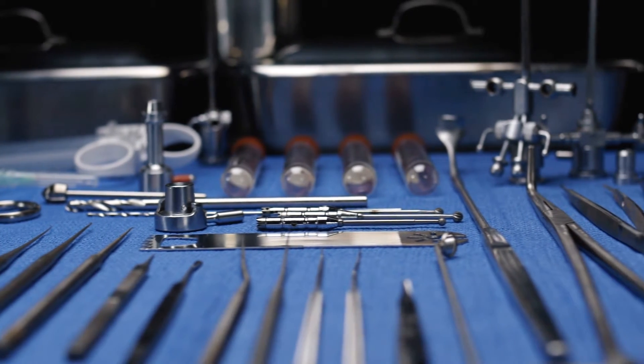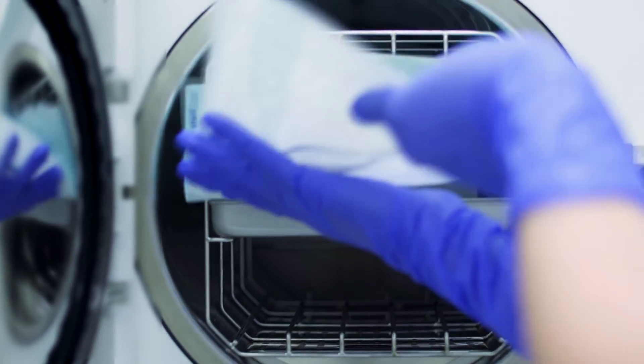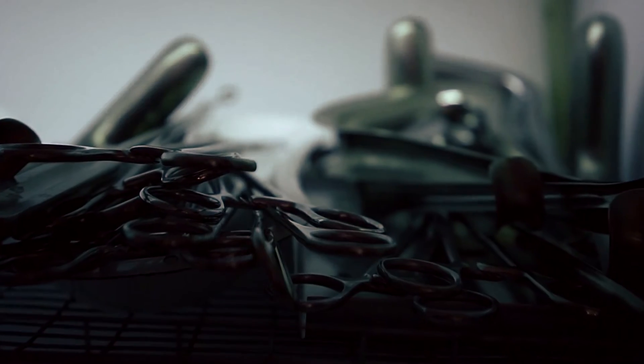I'll never see a patient, I'll never touch them, but I know everything that I do affects their life. We clean, prep, and sterilize surgical instruments. If you have a good sterile processing department, you have good clean surgery, which has far less opportunity for infections.